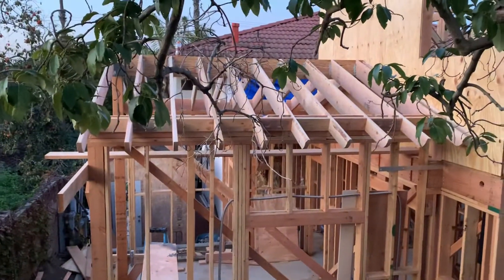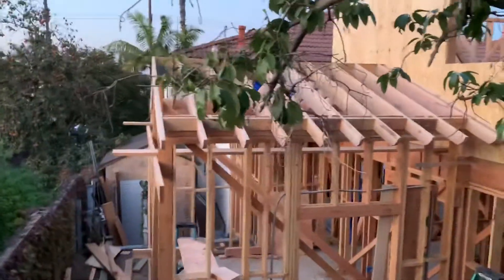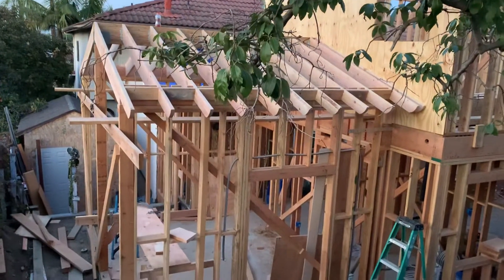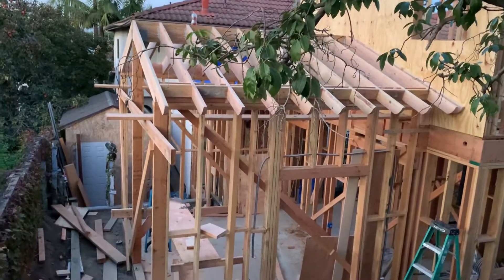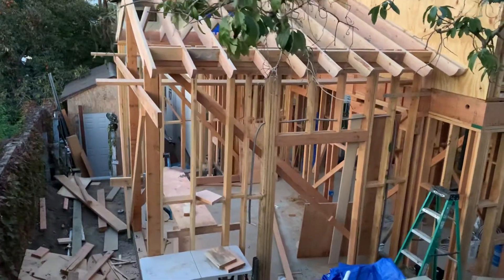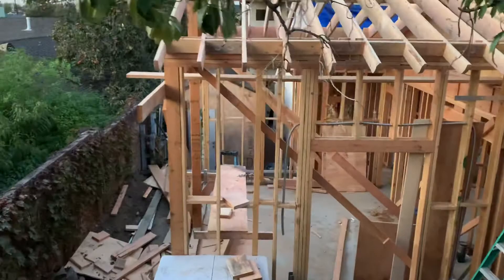How's it going? Day 10 of framing. I got the bedroom roof kind of going. I just started putting all the little rafters in. So this is the bedroom, master bedroom.